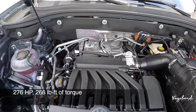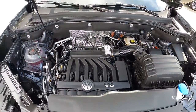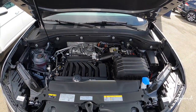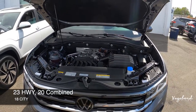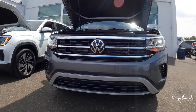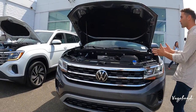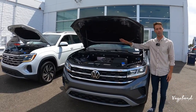That gives you 276 horsepower with 266 pound-feet of torque and an eight-speed automatic transmission. This V6 came with an MPG of 23 highway, 20 combined, and 18 city with four-wheel drive or 4Motion all-wheel drive. They also had an option of a 235 horsepower 2.0 four-cylinder engine in the 2023 models.